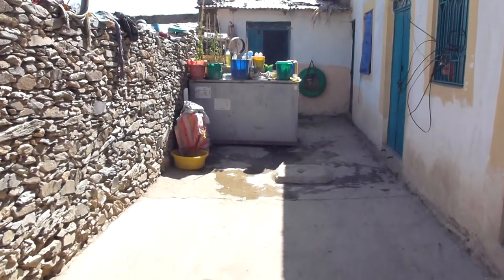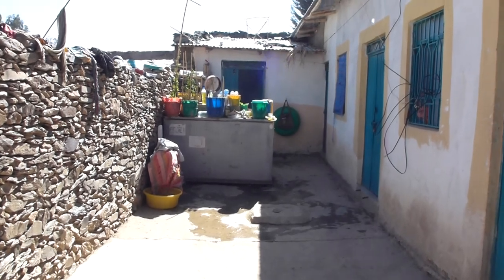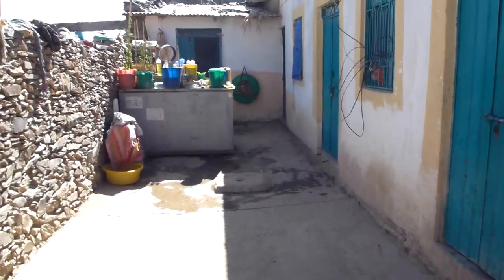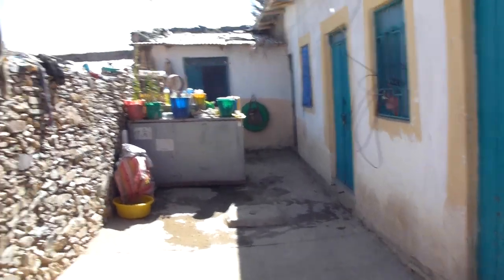We're going to do a tour of my house now. We did kind of the compound earlier, but I'll show you the inside of my house and everything on the outside.